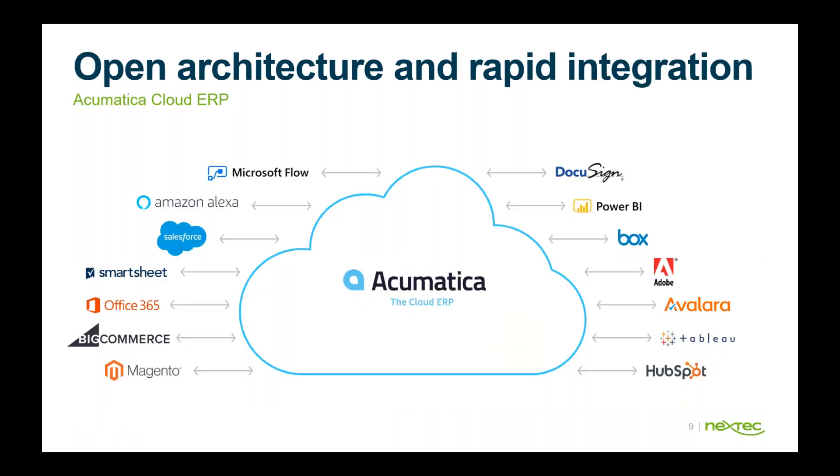Acumatica is also an open architecture with rapid integration. Pre-built solutions include Magento, Smartsheet, Office 365, Shopify, as well as AWS and Azure. You can explore the Acumatica marketplace to see what's available.